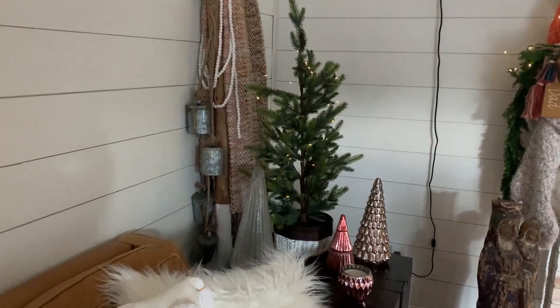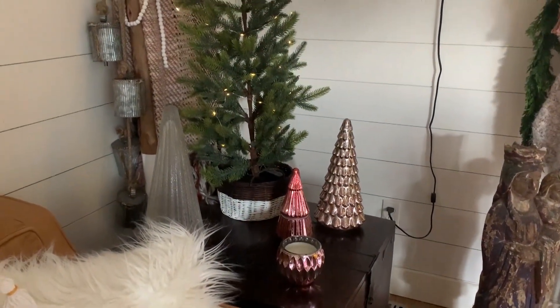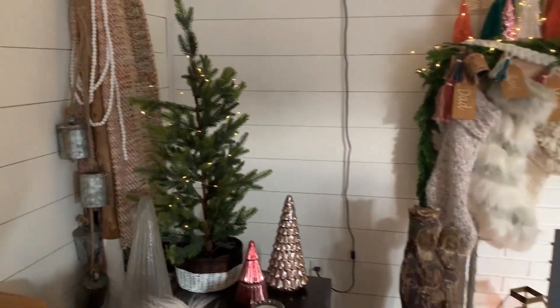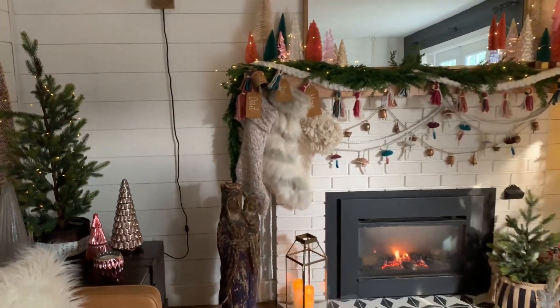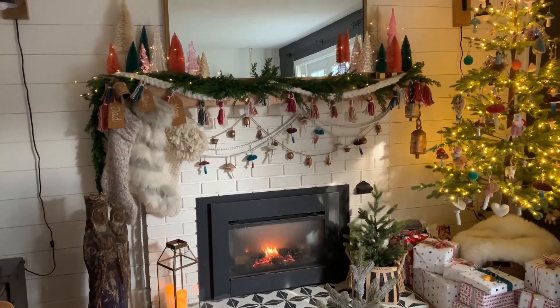Again, you'll see lots and lots of mercury glass — I love how it pops. And then lots and lots of layers. My holiday mantle is by far one of my favorite mantles. I'm just obsessed with how it came out.